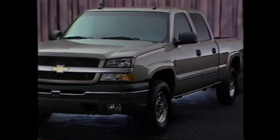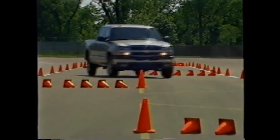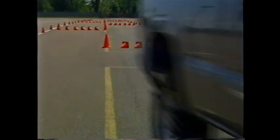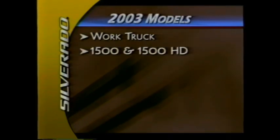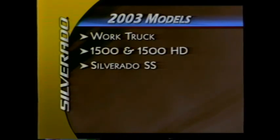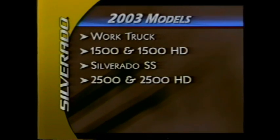Beginning with the first light-duty models introduced in 1999, Silverado has set new standards for full-size pickup performance and capability. The 2003 model continues this tradition with a variety of first-in-segment features. The Chevrolet Silverado comes in the following models: Silverado work truck, Silverado 1500 and 1500 HD, the late-availability Silverado SS, Silverado 2500 and 2500 HD.